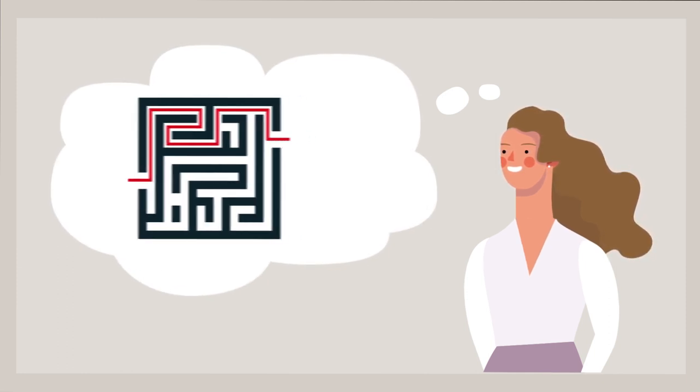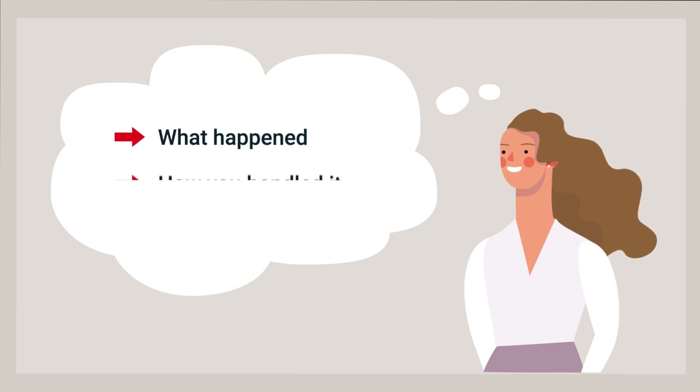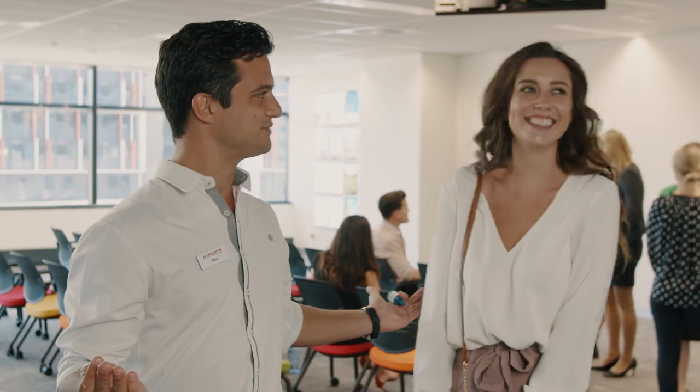We may also ask you about how you've handled complex situations in your prior work. Make sure you use specific examples of what happened, how you handled it, and the outcome you created. Just remember to relax and have fun with it — we're looking forward to getting to know you. Congratulations, you made it through the group interview!